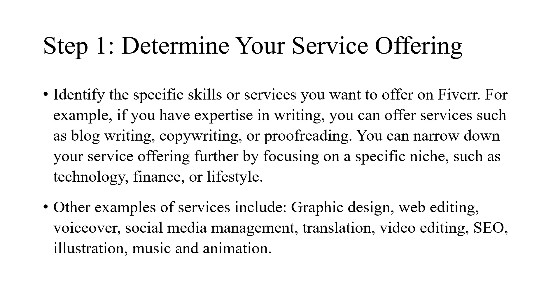Other examples of services include graphic design, web editing, voiceover, social media management, translation, video editing, SEO, illustration, music, and animation.